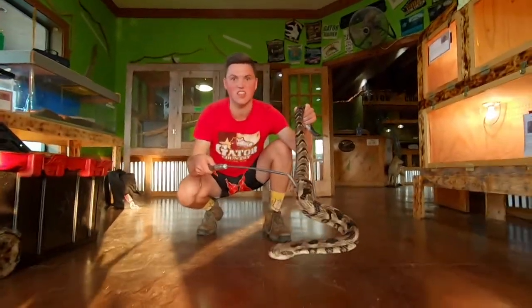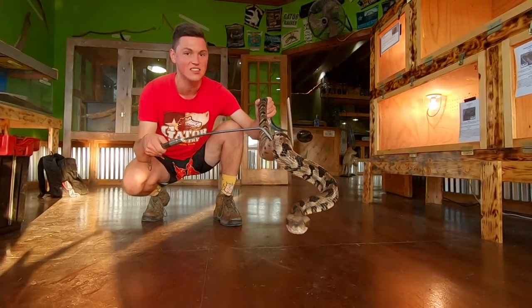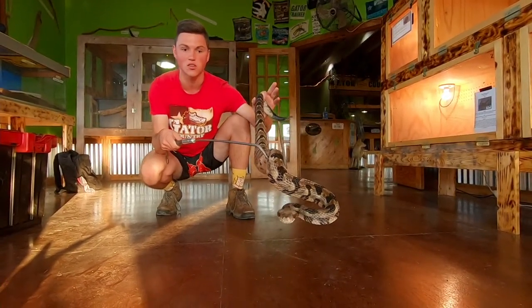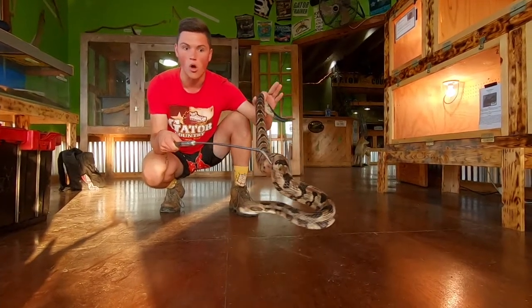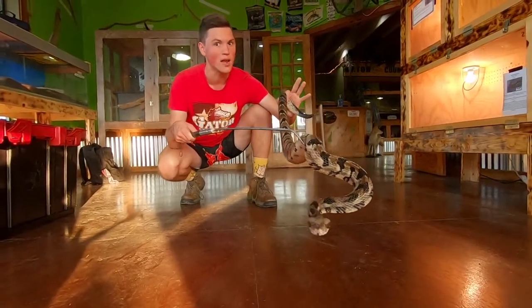Hey guys, I'm Satchel Snow and this is the Timber Rattlesnake, the most northernmost venomous snake in the United States after the Prairie Rattlesnake. They can be found all throughout the eastern United States, from Massachusetts down to northern Florida and west to eastern Texas where we are right now.